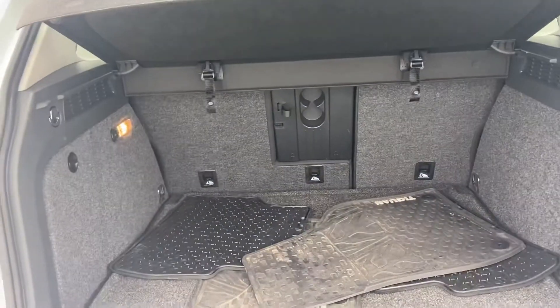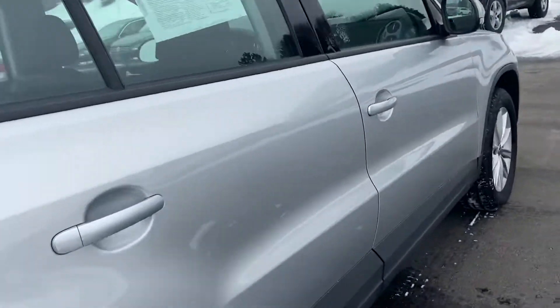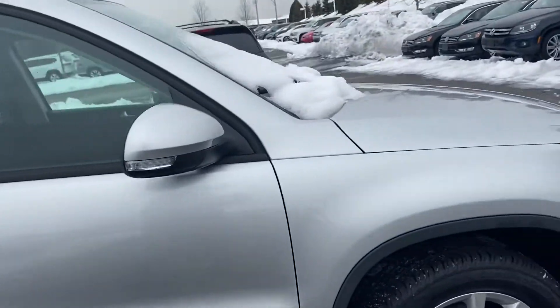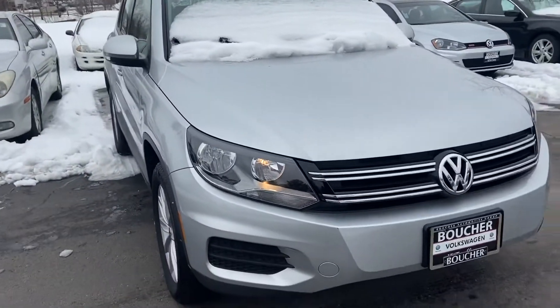It's got rubber mats in back along with the cargo cover, and the passenger side looks really nice too. It just got through inspection, so it'll be going on the lot here probably this afternoon.